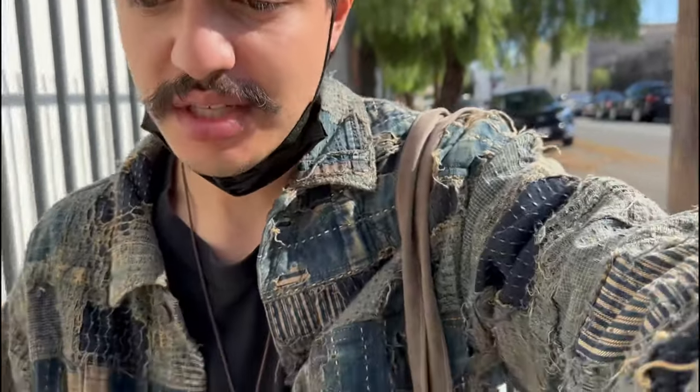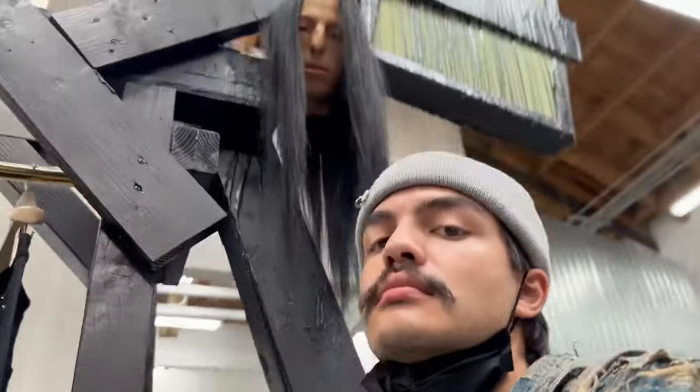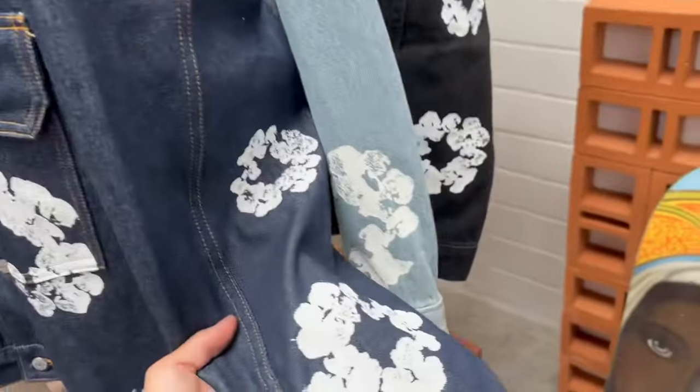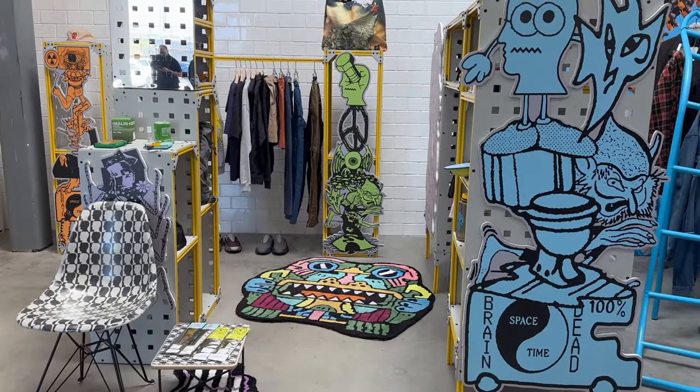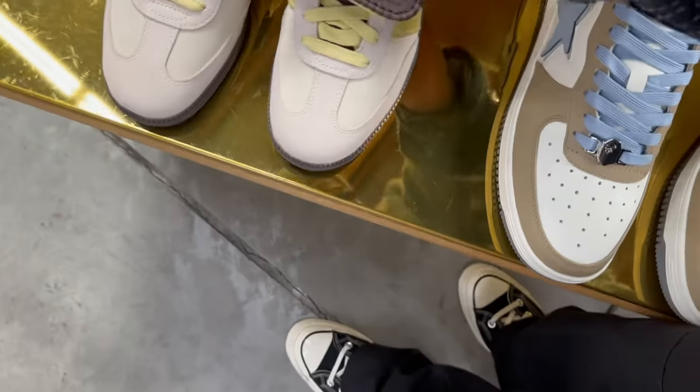So next up on the list I'm taking you guys to this super underground location — not very many people know about it, it's very gatekept. It's called Dover Street Market. It's a very fancy place — there's like a 5% chance of being able to meet Kanye and play your mixtape for him. But yeah, let's go inside and I'll show you guys what's up.